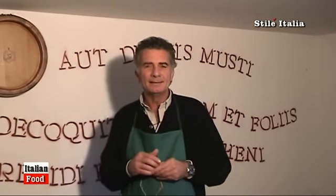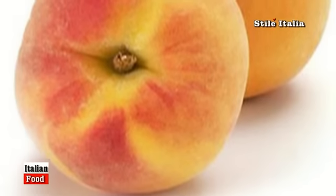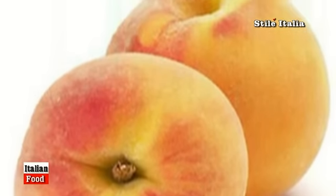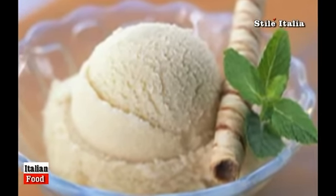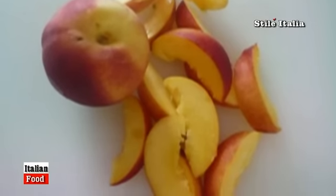How to use it in the kitchen? The extra old product I would use on cakes, on fruit, ice cream — vanilla ice cream, extraordinary — or some peaches. Those big yellow peaches: you cut them, you slice them, and then just a little bit of extra old balsamic vinegar.